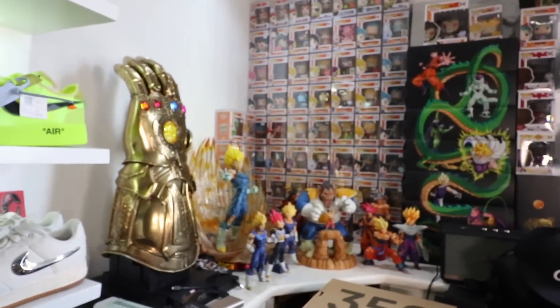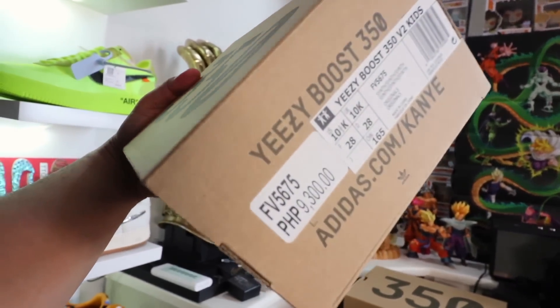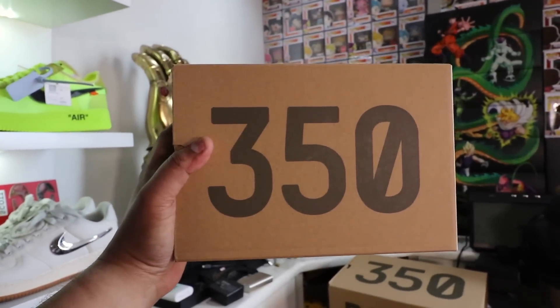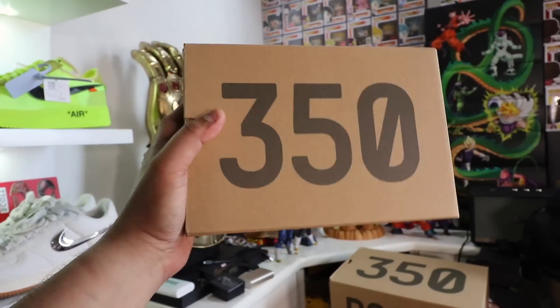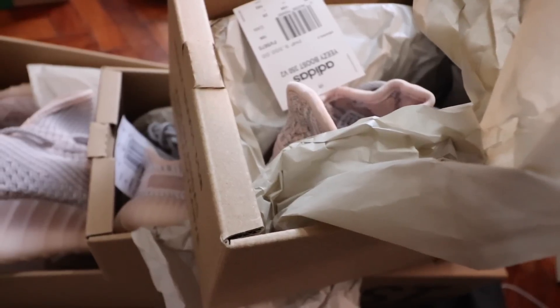Now let's get to the kids size. It's a slightly bigger box compared to the infant one, but still relatively smaller than the adult version. Same unboxing experience — you have the tissue paper, and then you get to the sneaker. It's still cute. For comparison: this is the kids/youth version, and this is the infant model, so you can see the size difference right here.